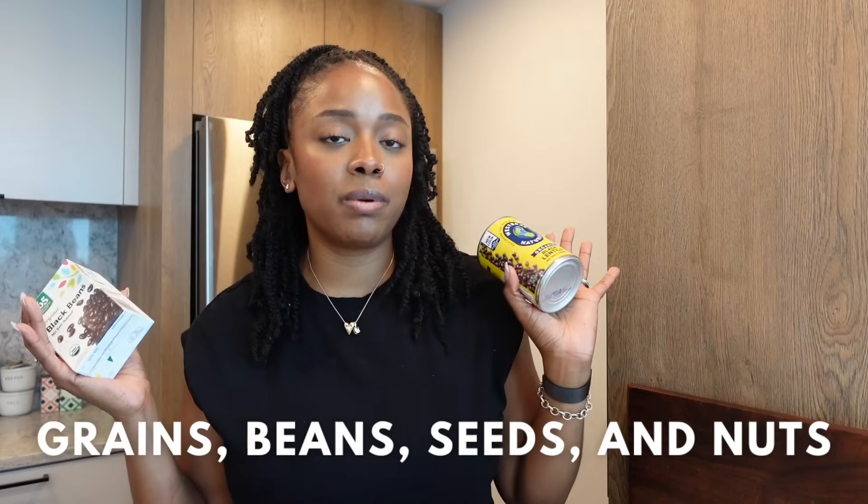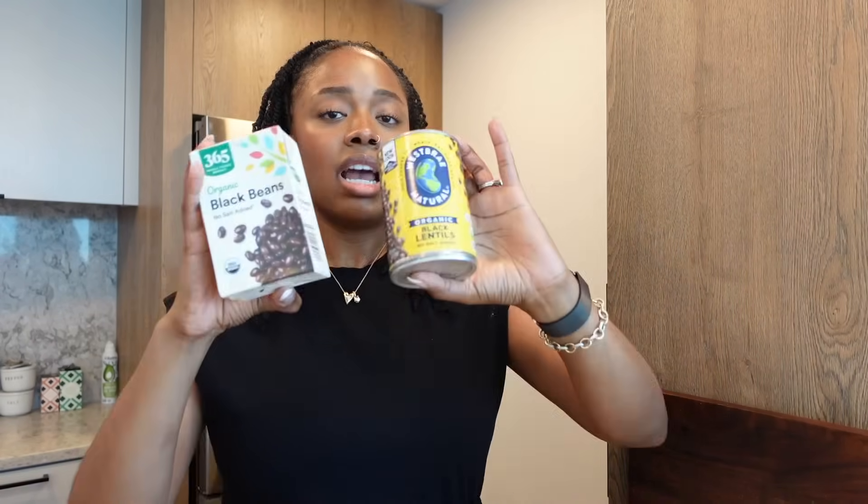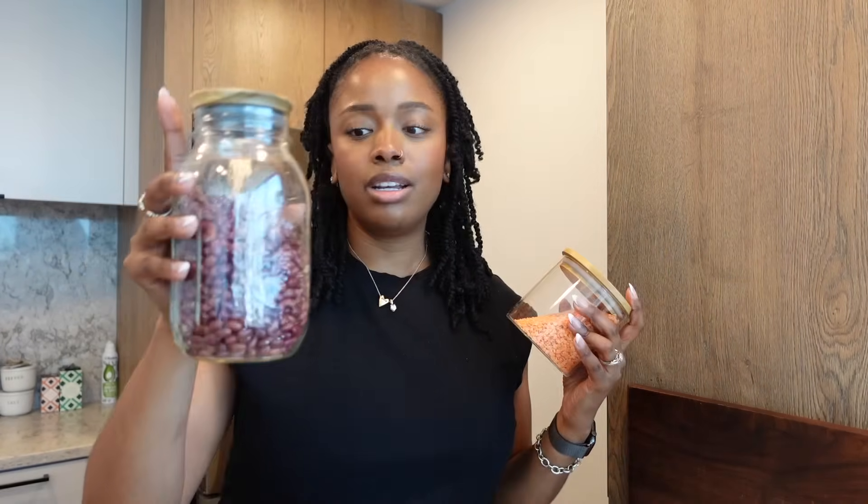Moving on to grains, beans, and seeds — I enjoy keeping canned goods on hand in the event I don't have time to soak and cook my beans. I also have dried beans when I have more time — these are dried red beans and dried lentils. Having canned or dried beans is a must-have for me because they are very nutritious and loaded with fiber. If your body can handle them, I would definitely recommend keeping those on hand.